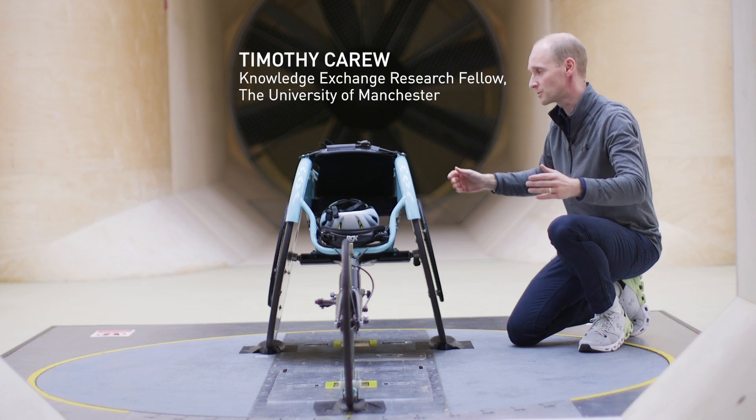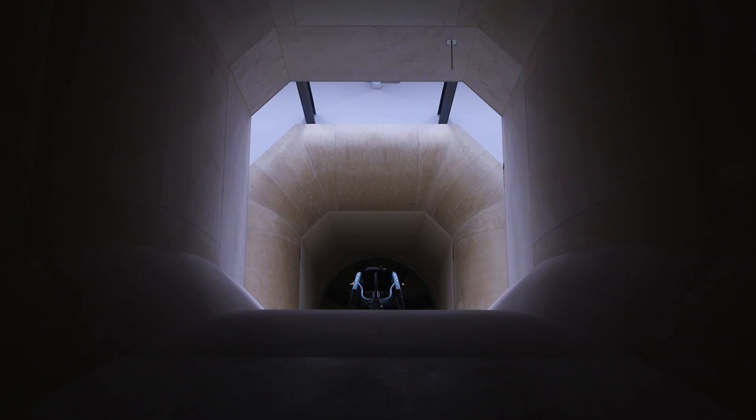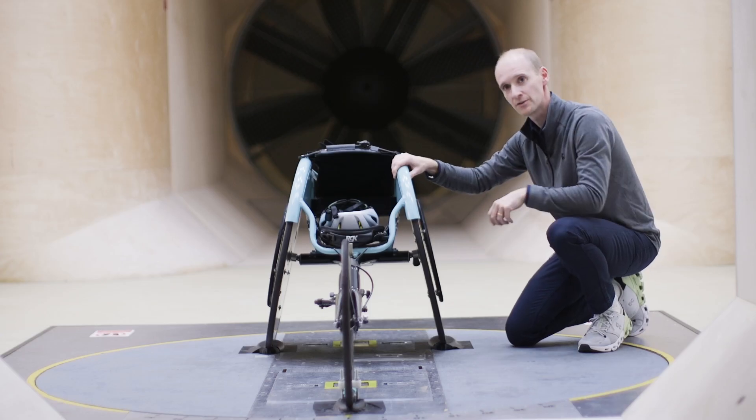The purpose of this entire facility is to present a nice smooth clean airflow into this very small narrow region where we have the chair. What that means is if we change the position of Mel in the chair, or if we change equipment on or around the chair, then we can isolate the effect of those changes using the sort of force balance measurement that we have underneath the wind tunnel.